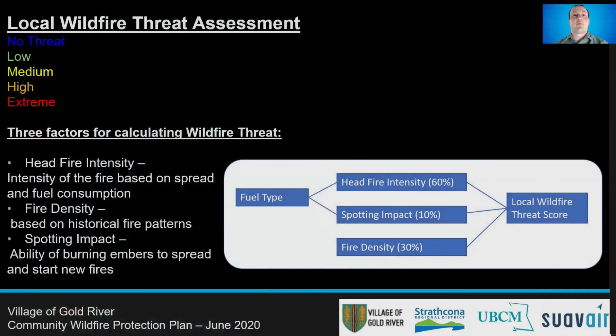As part of this report, we conducted the suggested local wildfire threat assessment developed by BC Wildfire. The assessment is based on a spatial GIS analysis using mapping programs and a number of different factors to calculate the threat. The fuel type around the community has a large impact on the threat score. Fuel type influences the head fire intensity, which is the energy or heat intensity of a fire, as well as the spotting impact, which is the ability for wildfire to spread to adjacent areas.